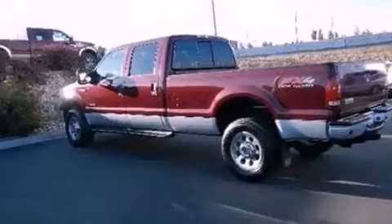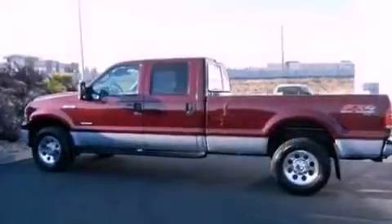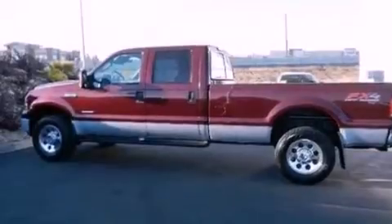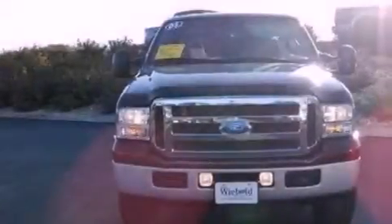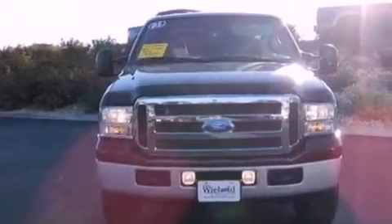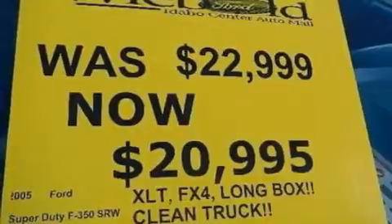All of the following features are included: air conditioning, cruise control, full power accessories, a CD player, a passenger side vanity mirror, 12-volt power outlets, an anti-lock braking system, a passenger side airbag, front and rear reading lights, and chrome wheels.